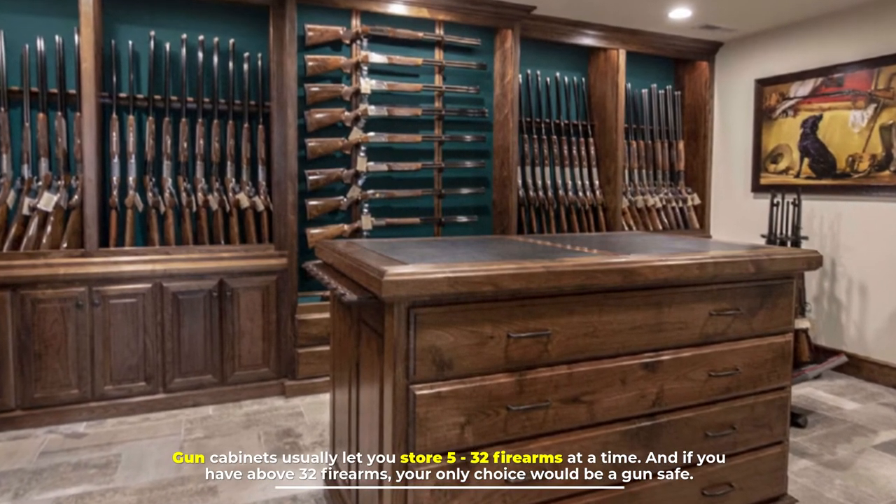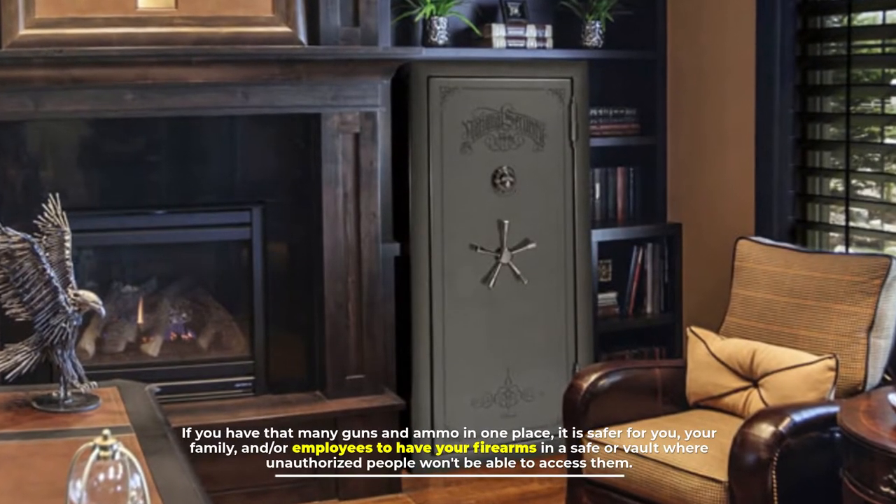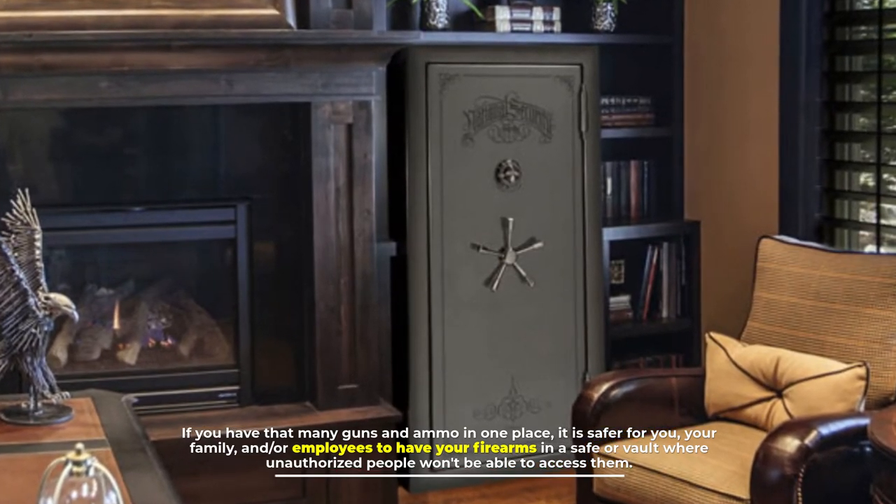Number three: capacity. Gun cabinets usually let you store 5 to 32 firearms at a time. If you have above 32 firearms, your only choice would be a gun safe. If you have that many guns and ammo in one place, it is safer for you, your family, and employees to have your firearms in a safe or vault where unauthorized people won't be able to access them.